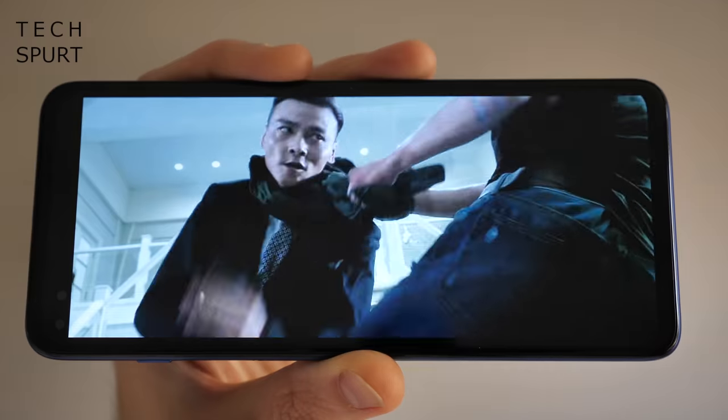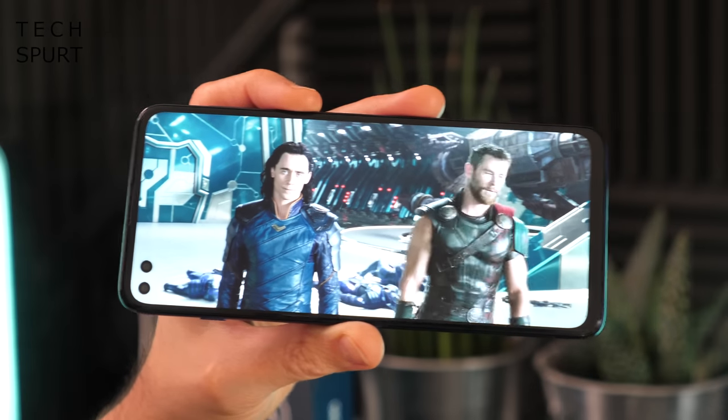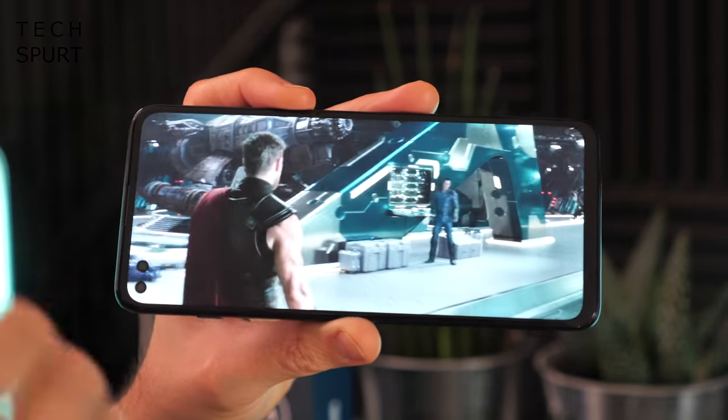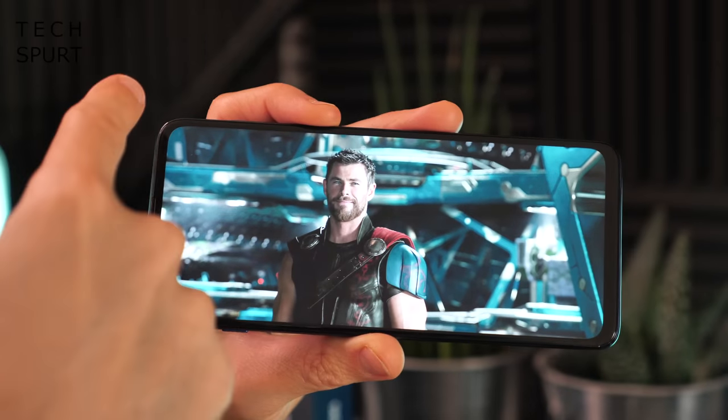While it's not OLED, the screen is still a stunner — sharp contrast with HDR10 support and natural-looking colours, plus a 21:9 cinema-wide design which serves up a proper widescreen view of your games or movies.